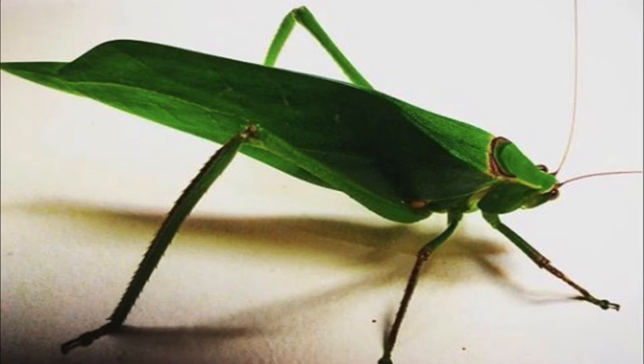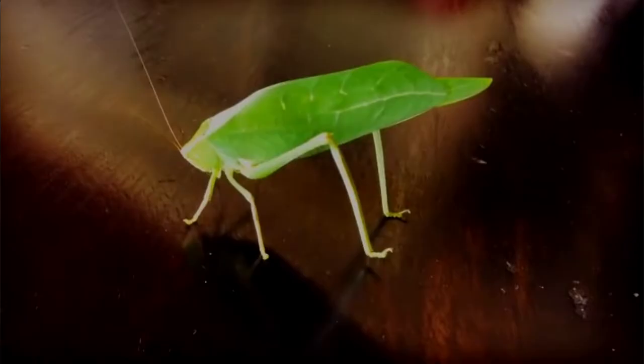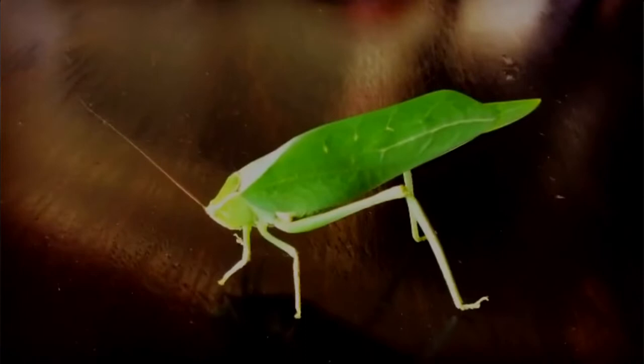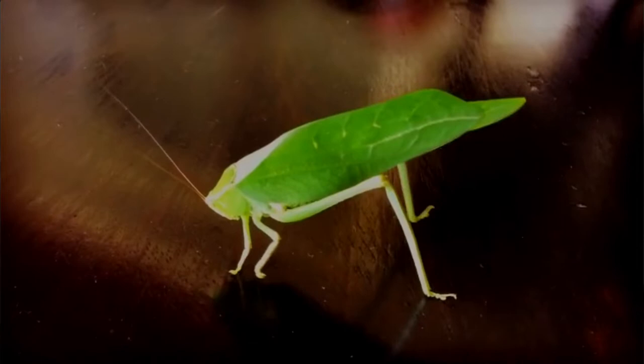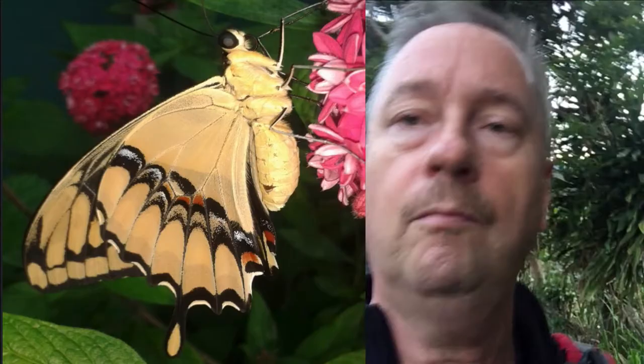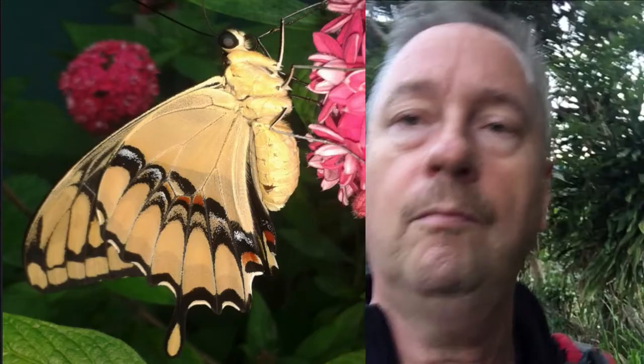Another kind of cool bug we see is walking leaves. They look just like a little green leaf and they fly. They do this weird thing where they'll tremble as if they're a leaf, kind of wiggling back and forth in the breeze — that's their camouflage method. I think that's really, really cool.